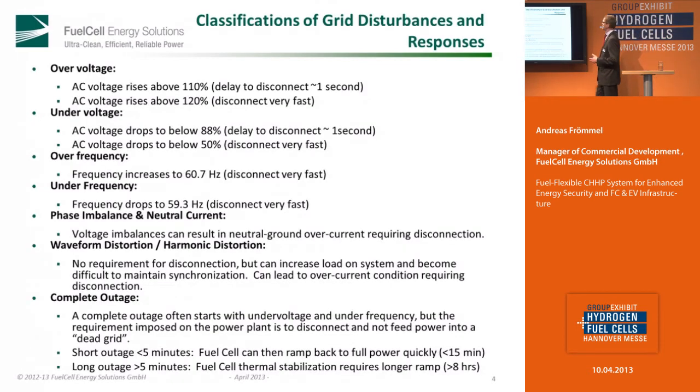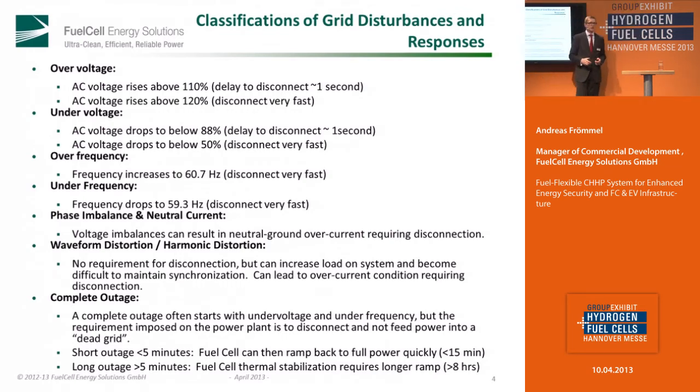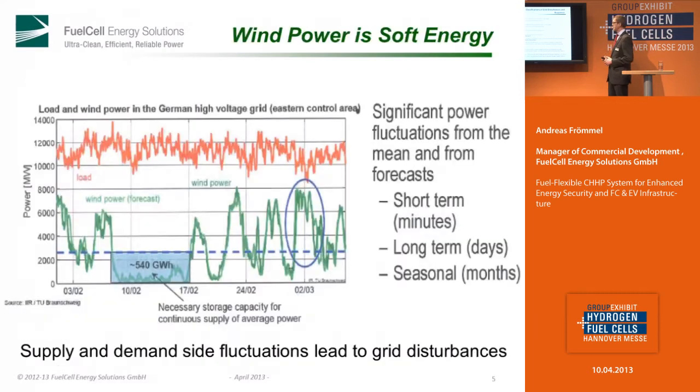We have some challenges in the grid coming from several sources. You see here: over-voltage, under-voltage, frequency issues, and last but not least, a complete outage. I only want to explain that we have these issues when we have to work with this. Some of them came from the fluctuating power from renewable energy — solar and wind.